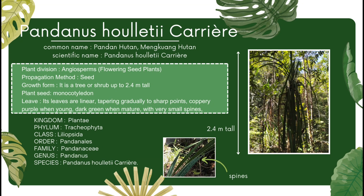Pandanus holotic carrier is a plant that belongs to the Plantae kingdom. Within the kingdom, it falls under the Tracheophyta phylum. Moving down, it is in the class Liliopsida. It is in the order Pandanus. Zooming further, it belongs to the Pandanusia family. Finally, within the genus Pandanus, this species is identified as Pandanus holotic carrier.